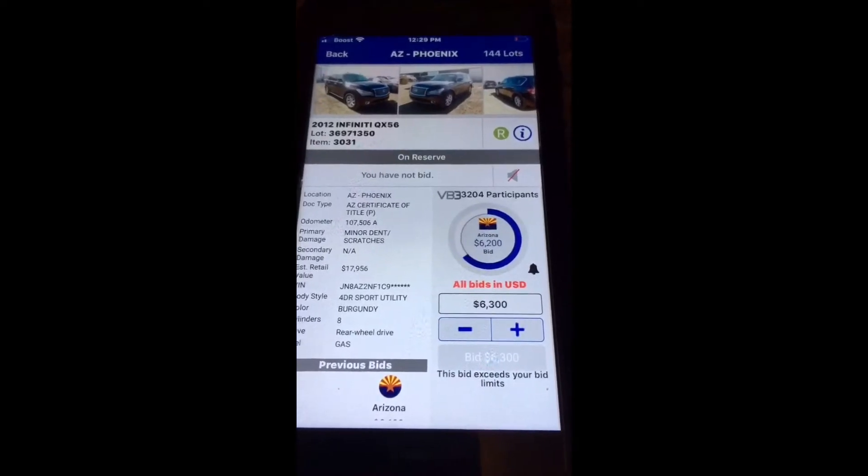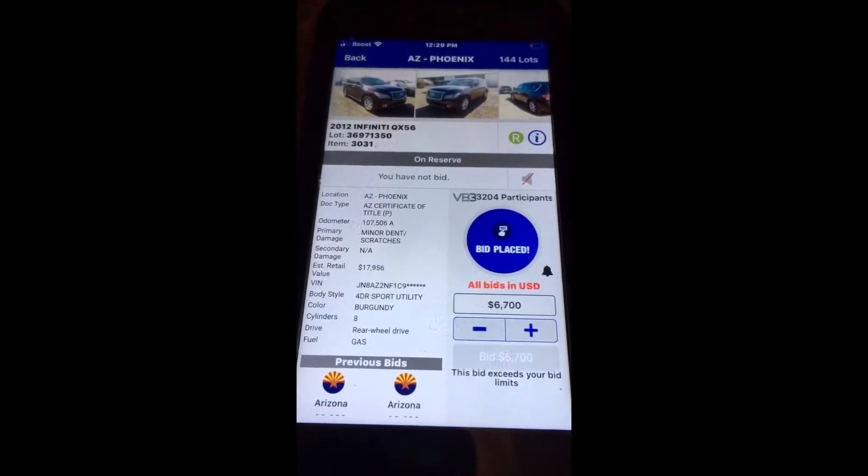$275, y'all seen it right there. We just won the bid for $275 dollars.